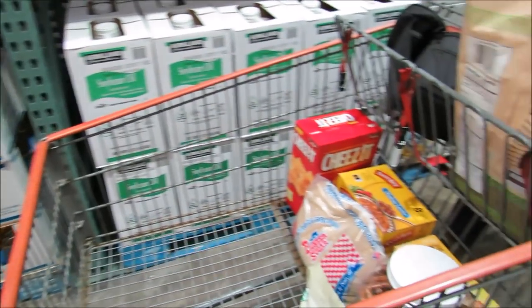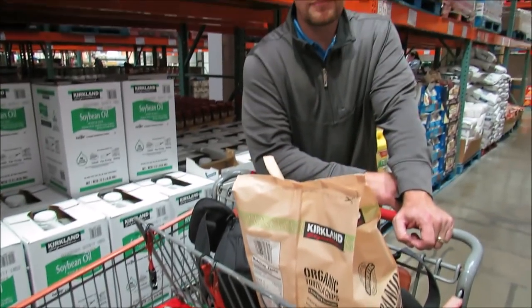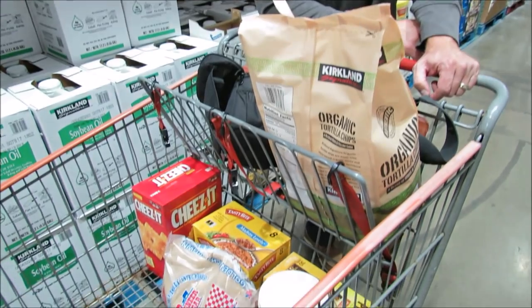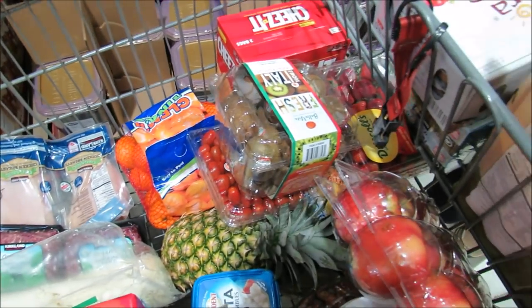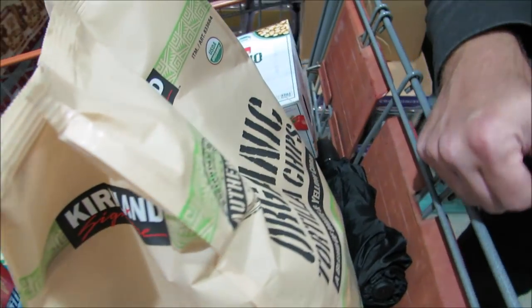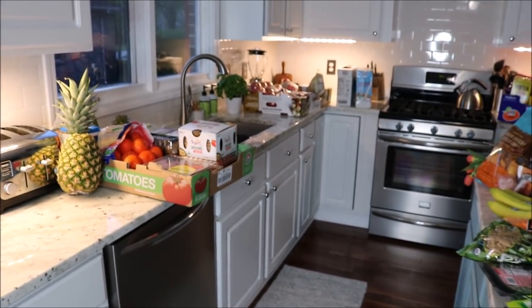Now it's time to get groceries — here we are in Costco. I just have a few things in my cart so far. John usually comes with me but he can't when he's really busy with work. This is our final cart full of groceries — I spent around $175 at Costco for all of that.